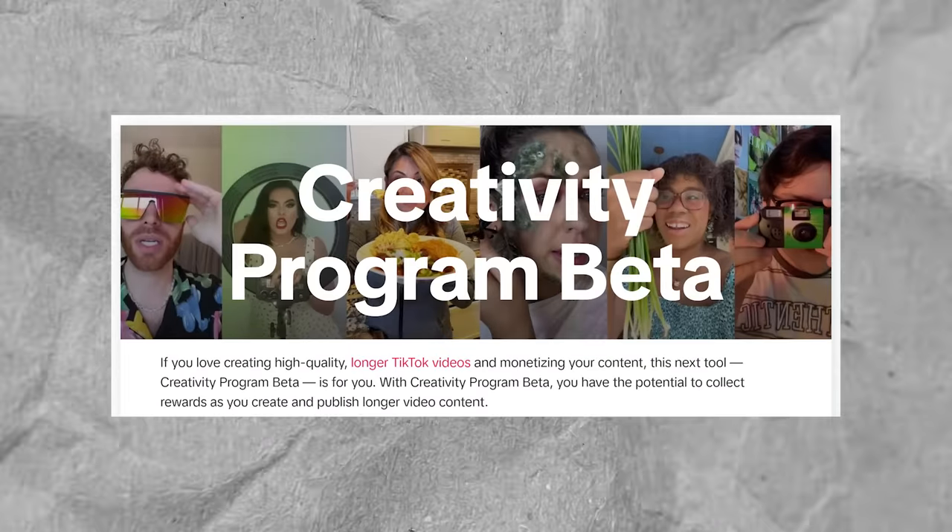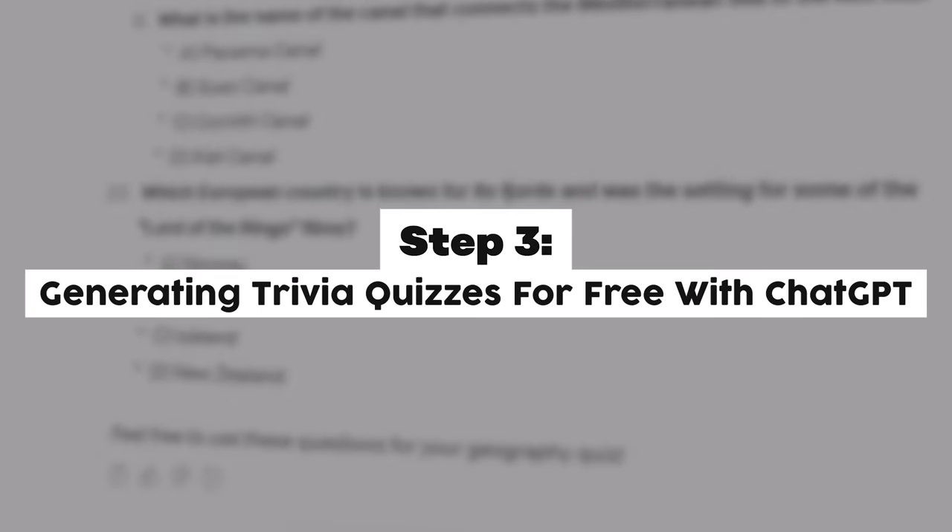Finding high-paying affiliate products within ClickBank to promote to your TikTok viewers is another very effective strategy for making money with quiz videos. And if you are lucky enough to be eligible for TikTok ads, there is nothing stopping you from combining both methods. So let's now move on to step three: generating trivia quizzes for free with ChatGPT.